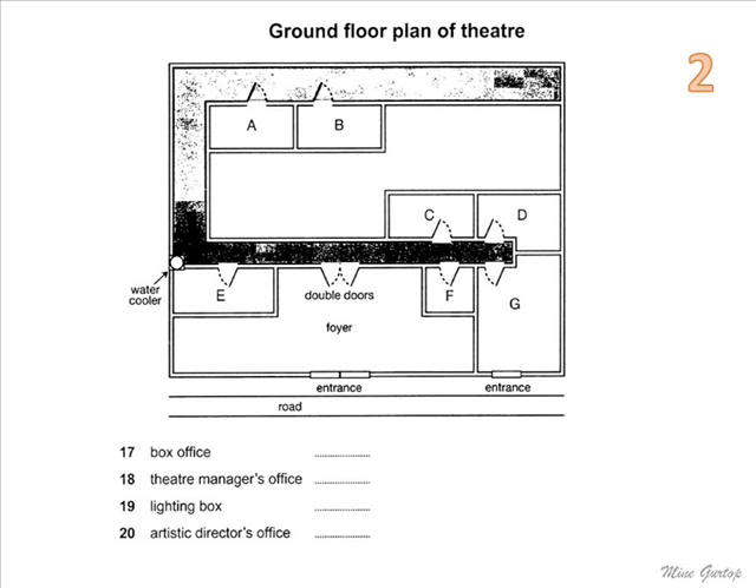The lighting box is where the computerised stage lighting is operated, and it's at the back of the building. When you're through the double doors, turn left, turn right at the water cooler, and right again at the end. It's the second room along that corridor. The lighting box has a window into the auditorium, which of course is below us.